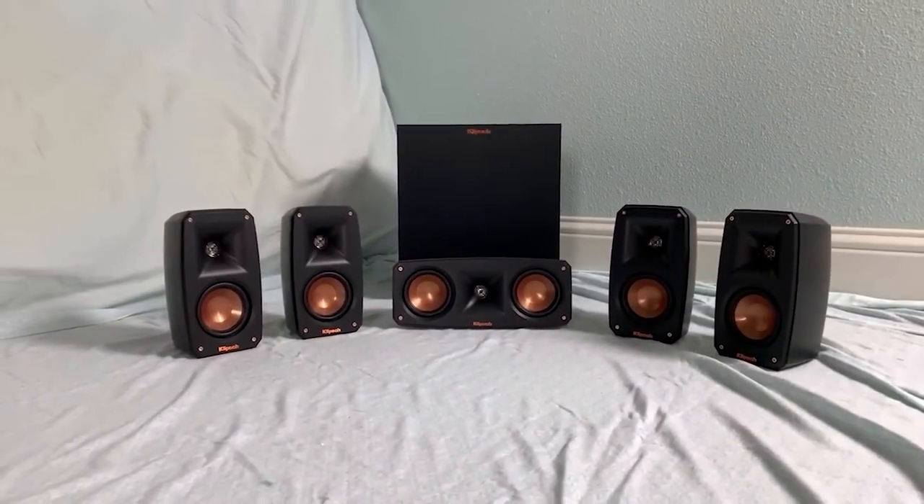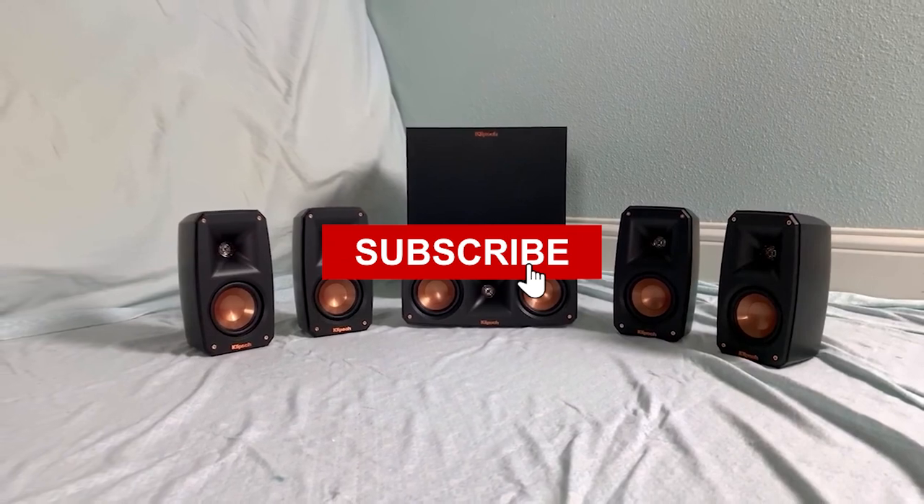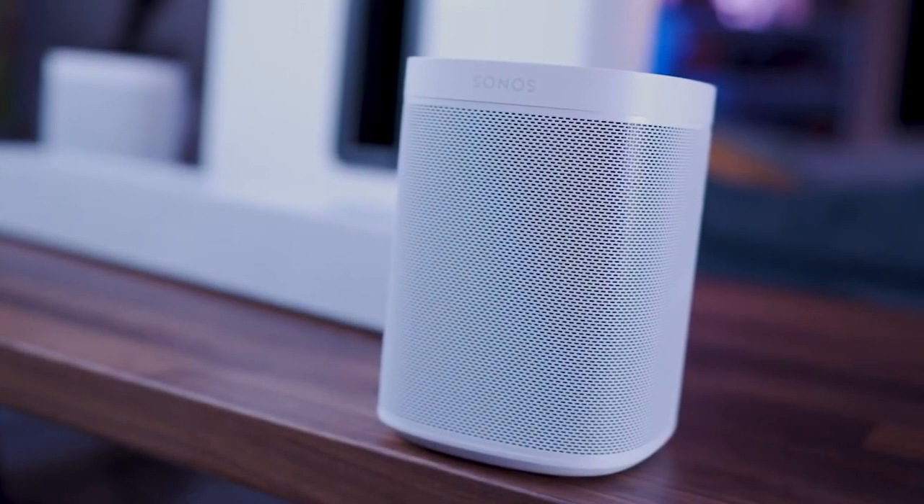If you are new to our channel, don't forget to subscribe to the channel. Without any further ado, let's jump into the video.